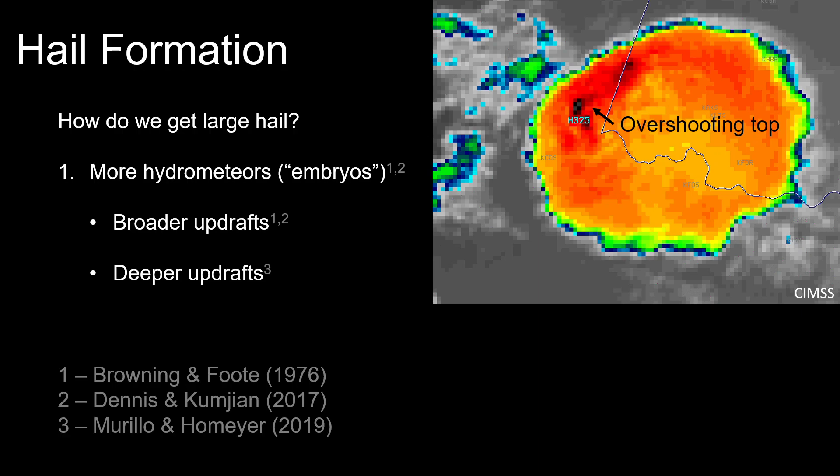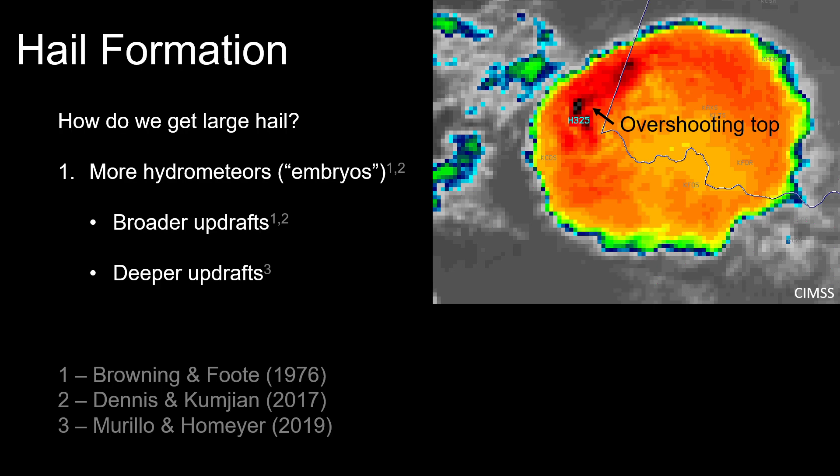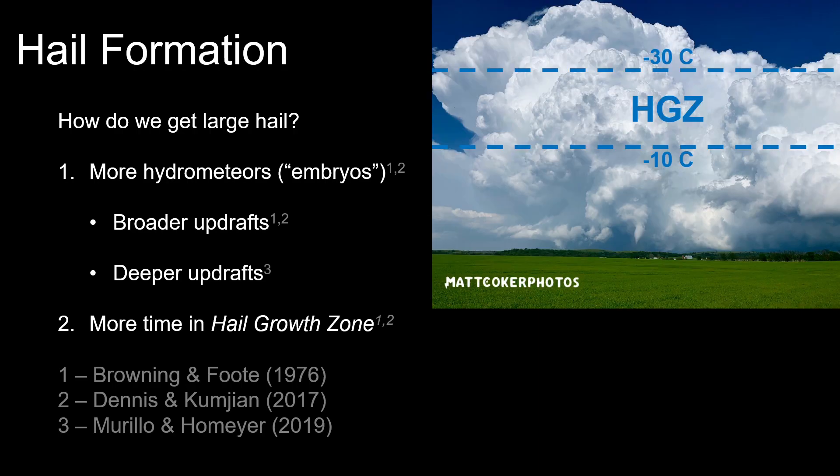This is a proportions problem — broader and deeper, wider and taller, the more mass your storm has, the more that can go into hail production. But most importantly, we need to spend as much time as possible in the hail growth zone — that temperature region in the mid-levels defined as most favorable for hail growth, somewhere between negative 10 and negative 30 degrees Celsius, though it may extend a bit higher. This is the region we want our stone to spend the most time in because it's most optimal for its growth.